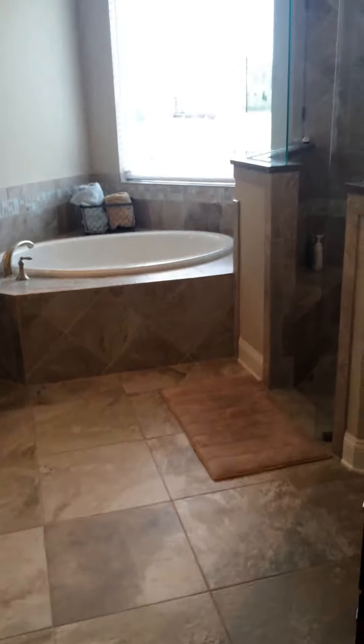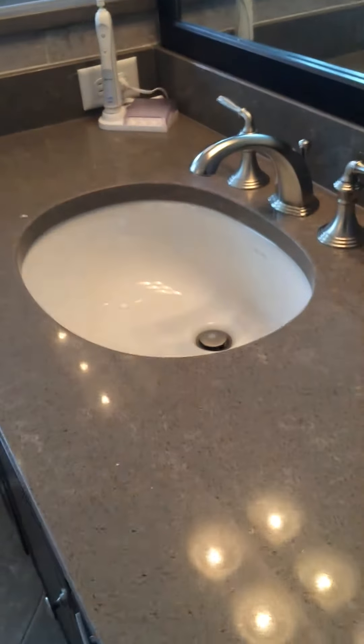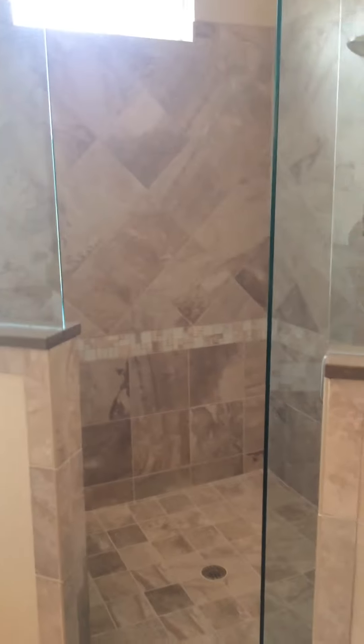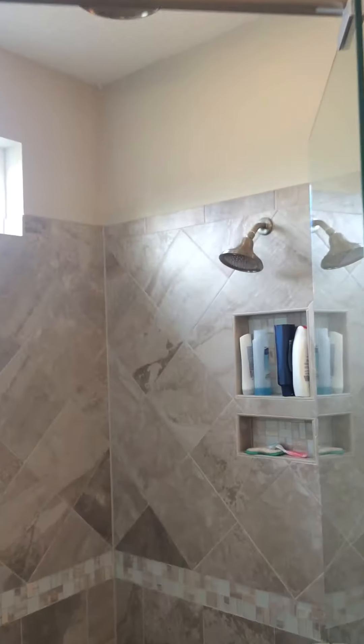Here is the master bath. You've got a vanity with what looks like stone or granite countertops with undermount sinks, and there's a larger vanity over here as well. The toilet water closet is over here. There's a garden tub, a step-in shower, and coordinated matching tile throughout. Everything looks to be in good shape. There's also a dual shower head — overhead and a handheld — which is a nice touch.